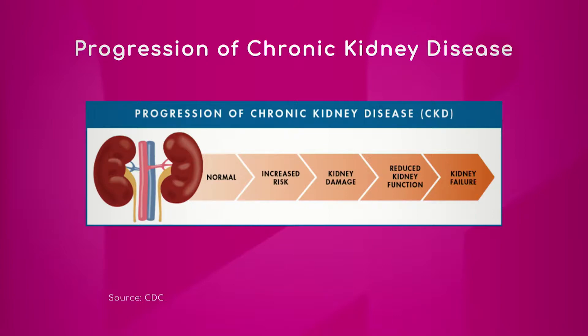CKD stage 2 is when the kidney function works between 61 to 90 percent. Some patients can have lower kidney function around 60 to 90, but some patients can have protein in their urine. When you have protein in the urine and kidney function is between 60 to 90, that puts them into CKD stage 2.